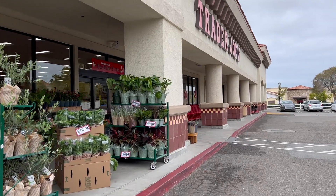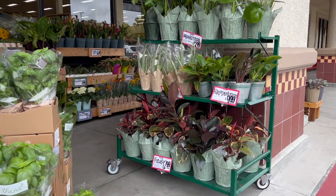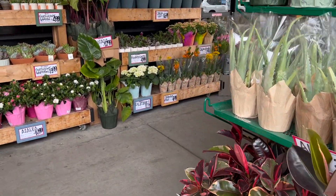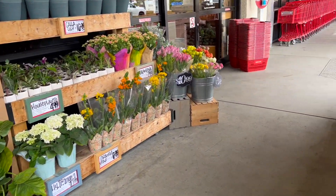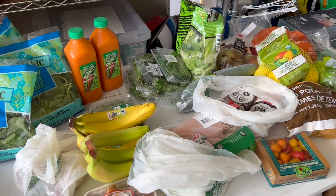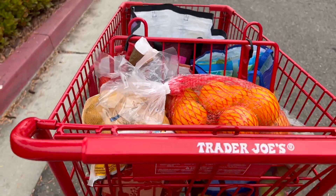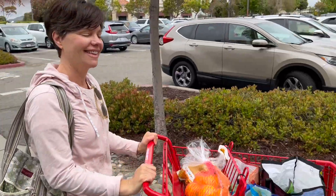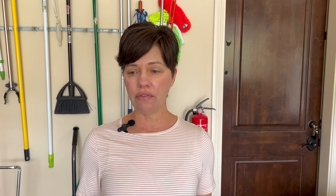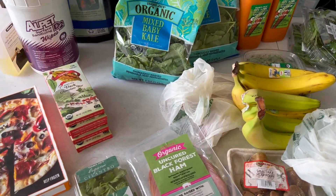So today we're doing a Trader Joe's haul after vacation. I'm going to show you most of the basics that I stocked up on. I didn't get a lot of the extra packaged foods — I just got the bare basics for the next few days because I cleaned out my refrigerator before we left for Hawaii, and now that we're home, we have near nothing left.